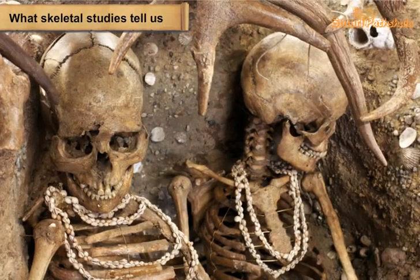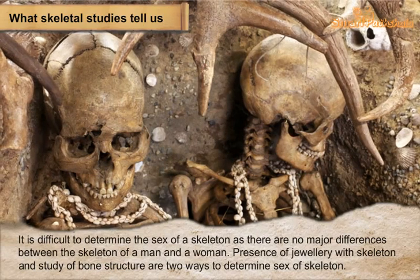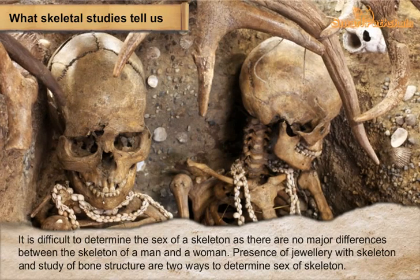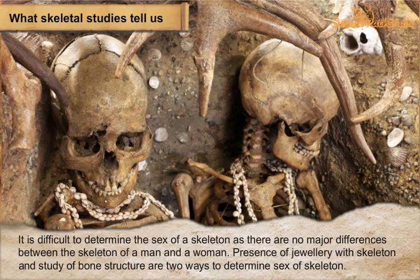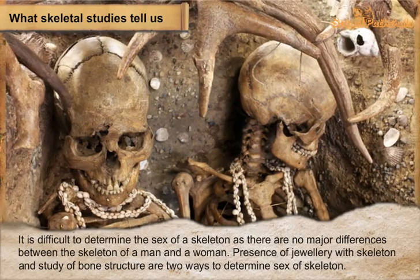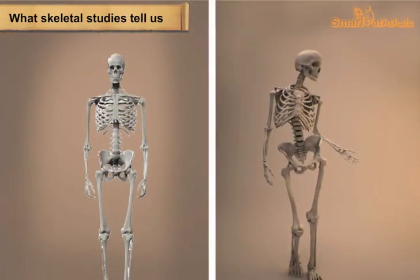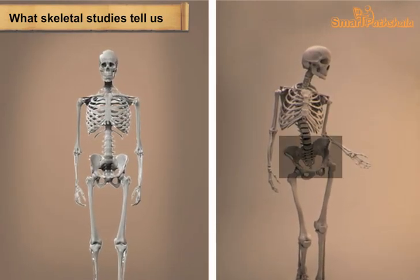It is difficult to determine the sex of a skeleton as there are no major differences between the skeletons of a man and a woman. If jewelry is found with a skeleton, it is assumed to be that of a woman, but this is not confirmatory as men also wear jewelry. The sex of a skeleton can be better determined from bone structure, as the hip bone of women is larger.